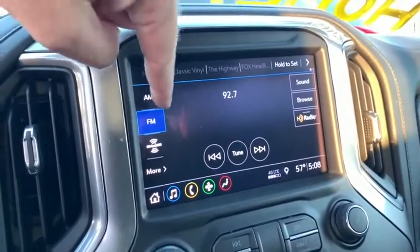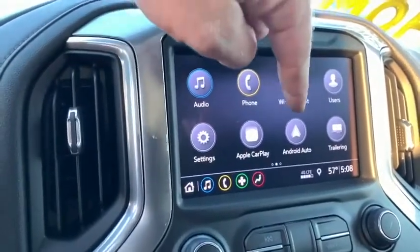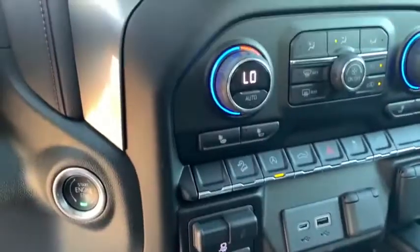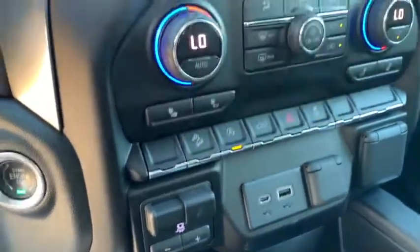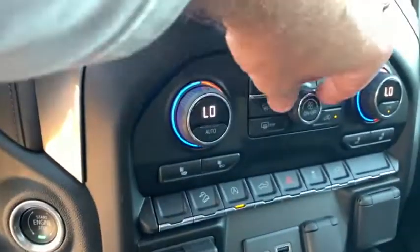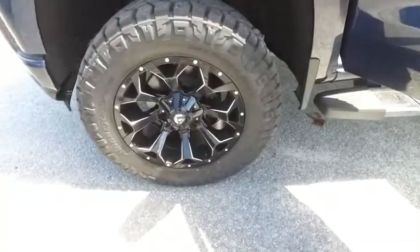Go far with OnStar, MP3, Bluetooth, satellite stereo system, Wi-Fi hotspot built in, Android Auto, Apple CarPlay, super cold dual climate control, heated driver and passenger seating, brake control for towing, USB ports, and push-to-start ignition.